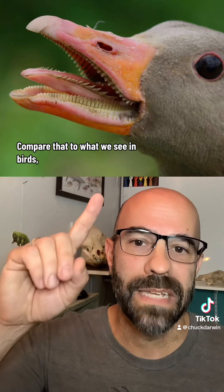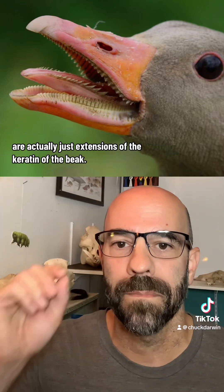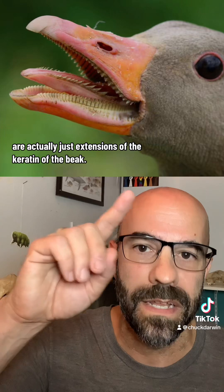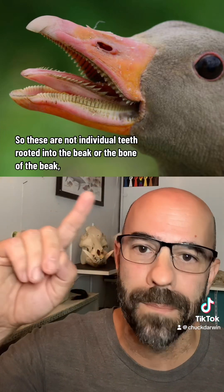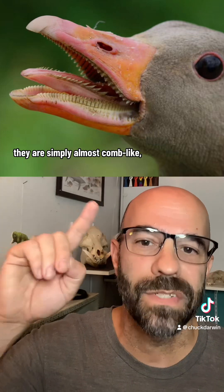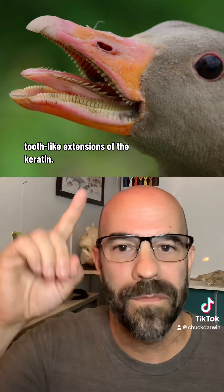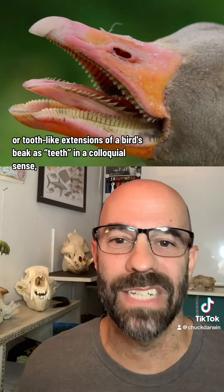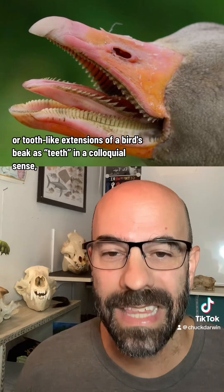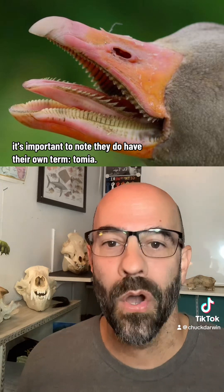Compare that to what we see in birds, where the teeth of a bird's beak are actually just extensions of the keratin of the beak. These are not individual teeth rooted into the beak or the bone of the beak. They are simply almost comb-like, tooth-like extensions of the keratin. While I have no problem with referring to these as teeth in a colloquial sense, it's important to note they do have their own term: tomia.